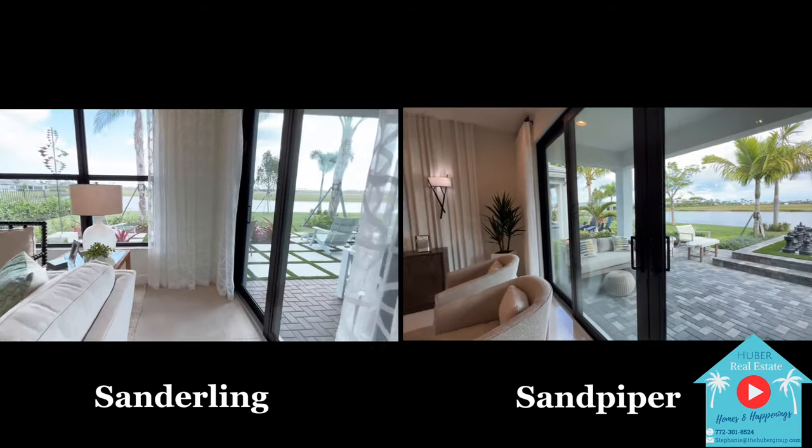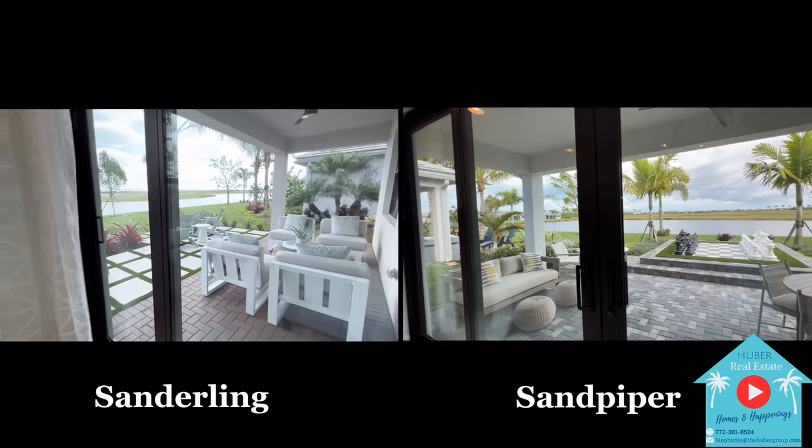All homes at Valencia Park will have a complete screened-in porch as an included feature.